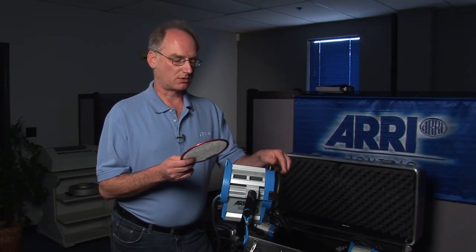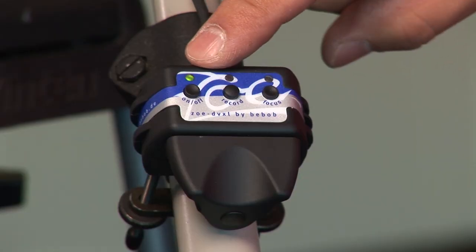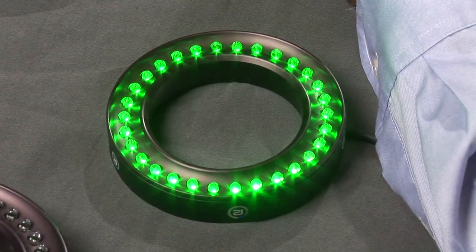Learn from the great people at Arri, Rosco Labs, Kino Flo, Matthews Grip, Croceo, Bebob, PAG USA, Cartoni, Cinetech, Bogan Imaging, Reflect Media, and others.